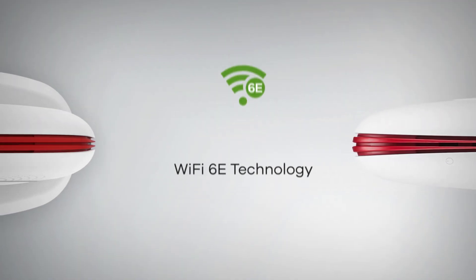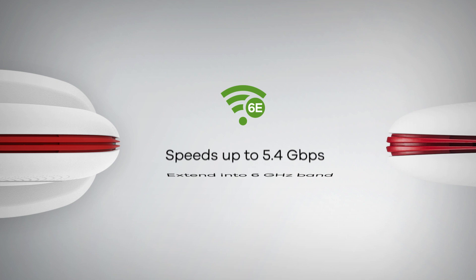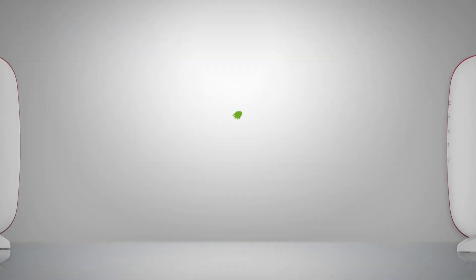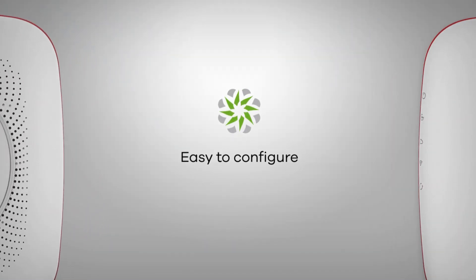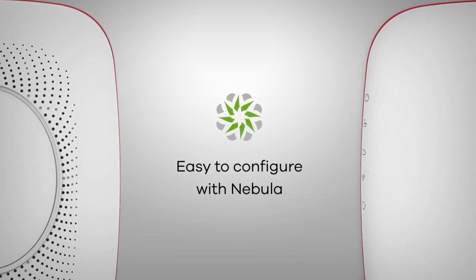The SCR50AXE is designed to take the hassle out of configuring network protection while providing a best-in-class Wi-Fi 6E experience, by leveraging Zyxel's award-winning platform, Nebula.